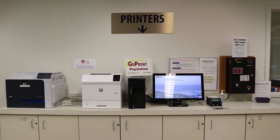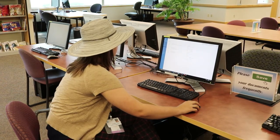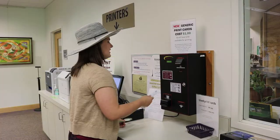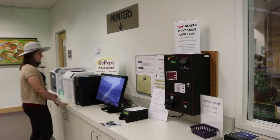Directly across from the Reference Desk is the Print Station. Any computer in the library, or by printing wirelessly from your own laptop, can be sent to the Print Station. Add funds and cash to your student ID and release jobs from the station.